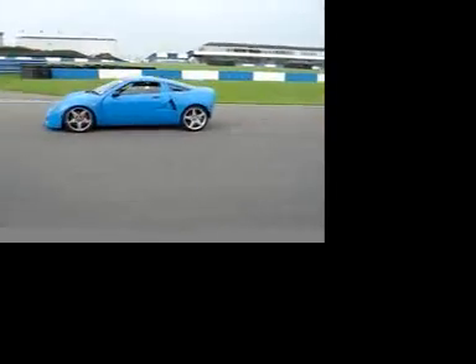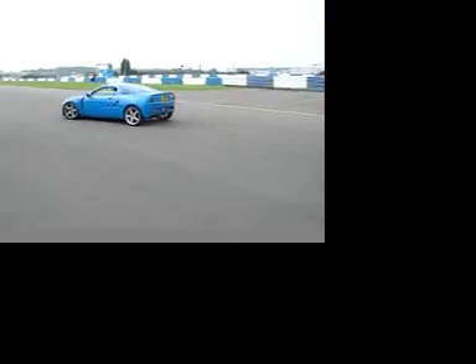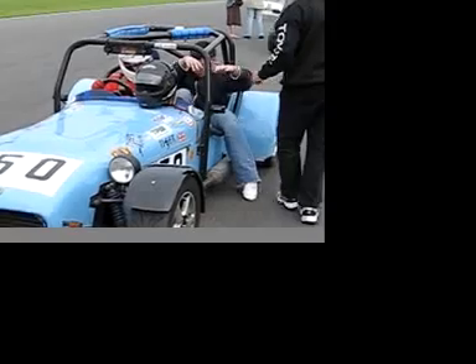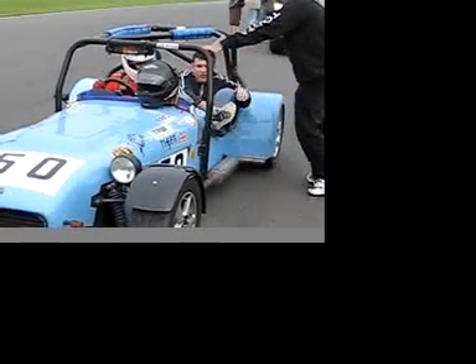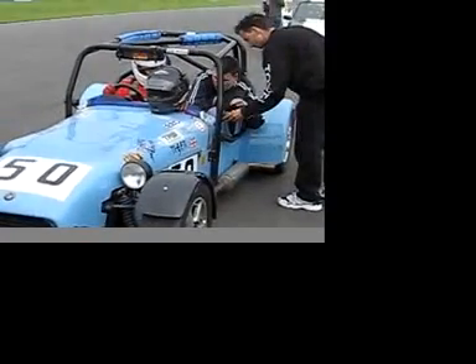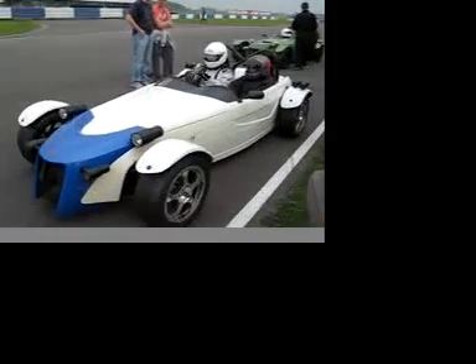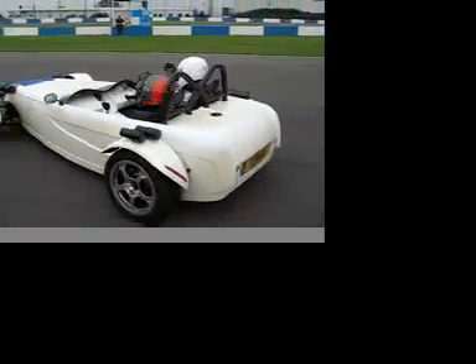And here's a GTM Libra — beautiful car as always. This Tiger Avon was another car giving regular rides to people throughout the day. And it was great to see not one but two Tonic Rs out on the track all day long — this one being powered by a bike engine, the other by a Ford Duratec. Great stuff.